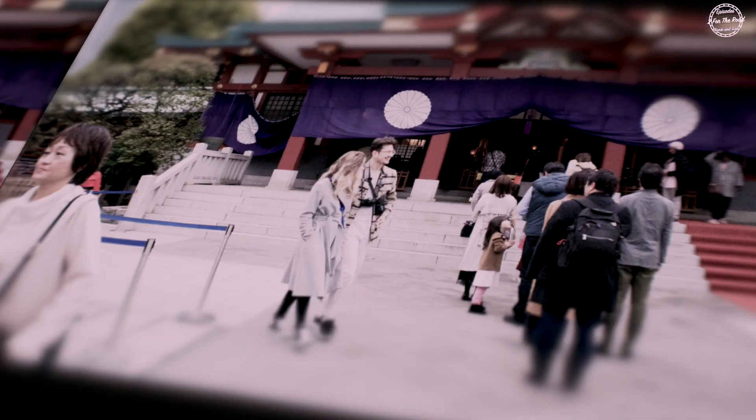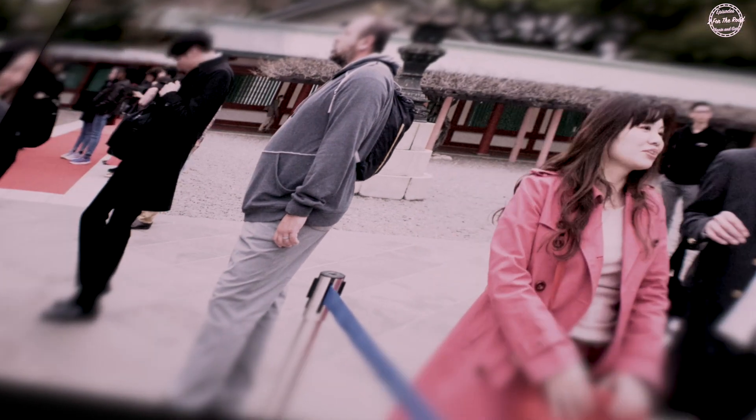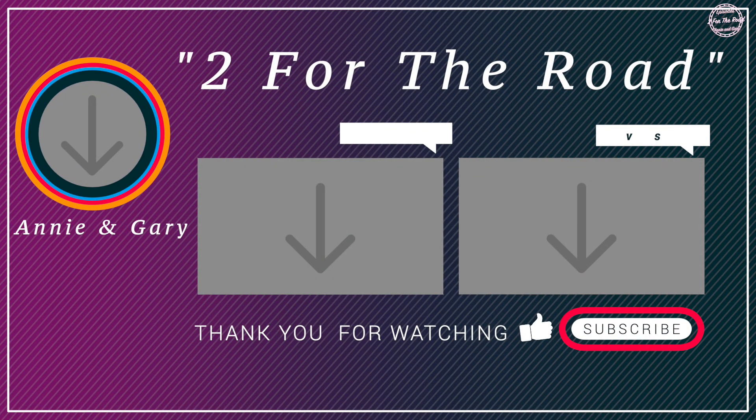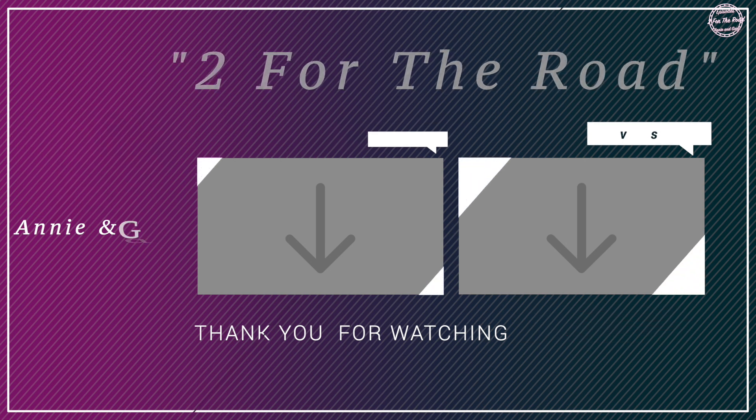Thank you for joining Gary and I today. We are going to close out this video with some random shots of visitors at the Hiei Shrine. We had such a great time. Please check out our other travel videos, subscribe to our channel, and share with family and friends. Be sure to check out our full Japan video series. Till the next time and safe travels. Arigatou gozaimasu!